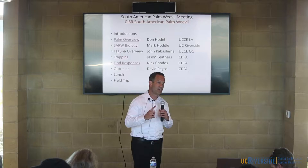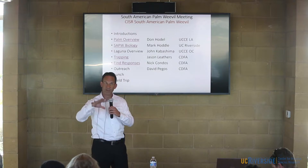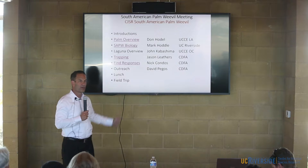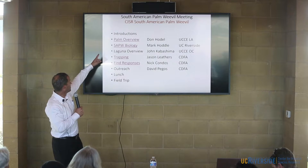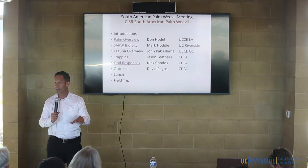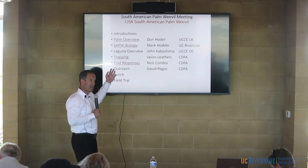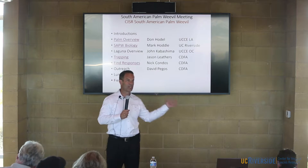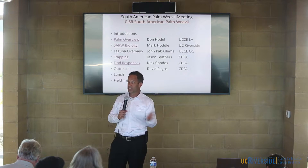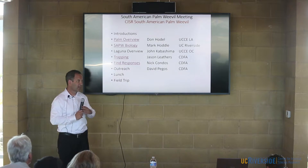One way we're going to do that is through citizen scientists and through observations. We want everyone to go through Dr. Powell's website — if you Google CISR South American Palm Weevil, it will go to Mark's website. We'll leave that up so you can capture it, and we'll also push this information out since we have your email addresses from the RSVP.